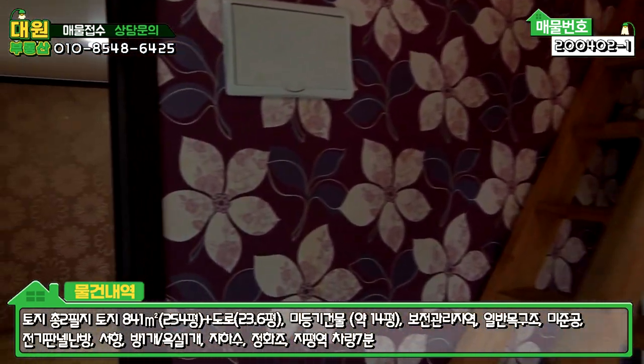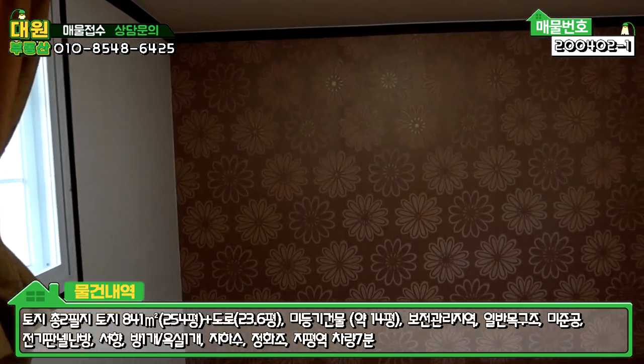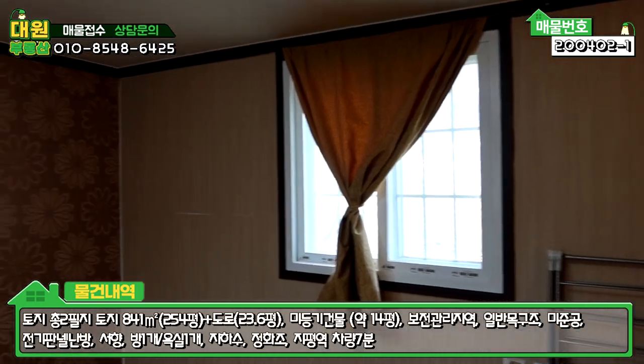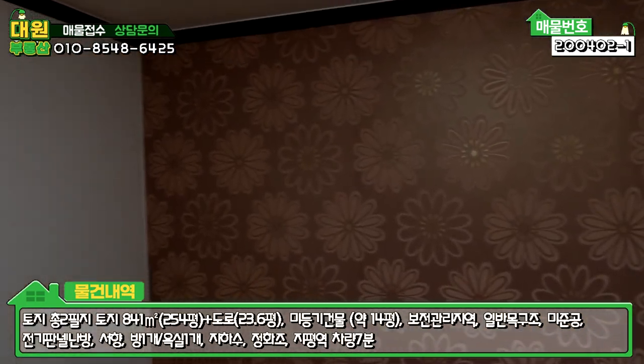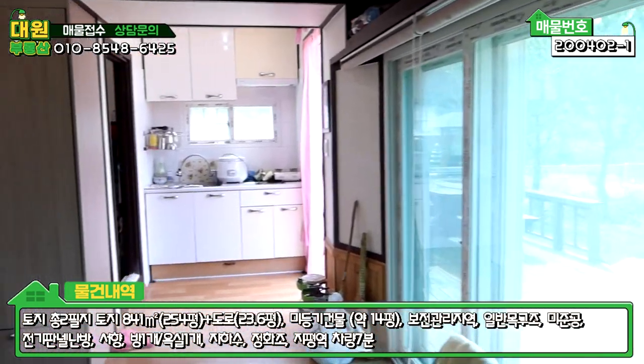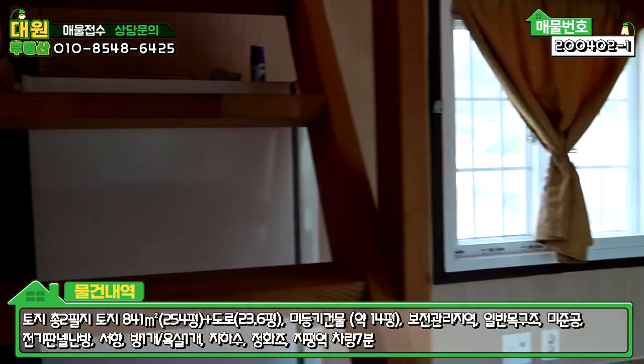직진해서 가시면 방이 하나 있습니다. 아담하게 앞뒤로 창문이 빠져 있구요. 그 다음에 이쪽에서 바로 이층으로 올라가시면 다락방이 있습니다.